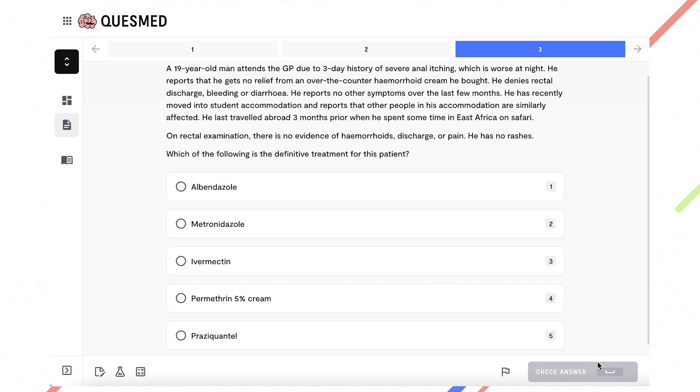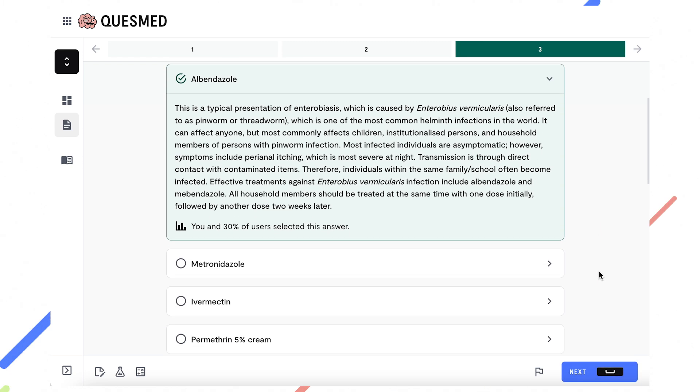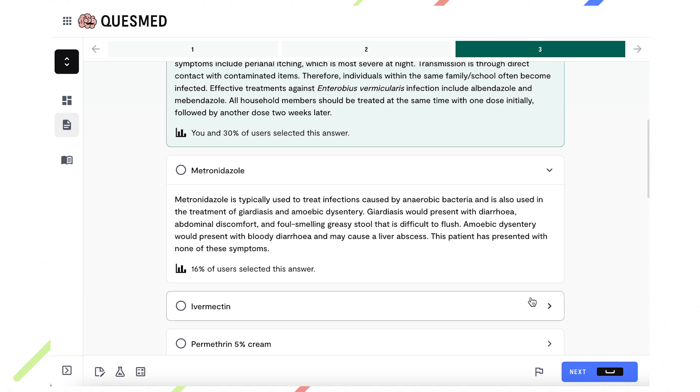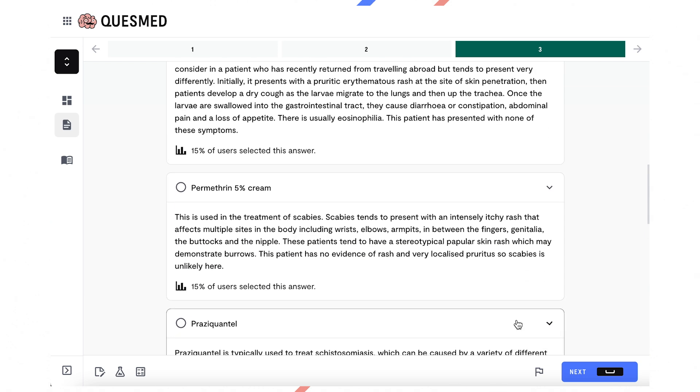Here are some example exam questions to help you understand the format a bit better. In this question, the candidate is expected to integrate the patient's history, including social history, alongside examination findings, in order to first come to the underlying diagnosis of enterobiasis. The question, however, requires two-step logic. Rather than asking what the diagnosis is, it asks what the definitive treatment would be for this patient.